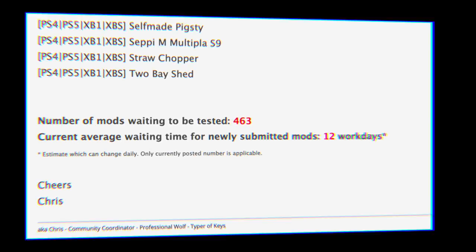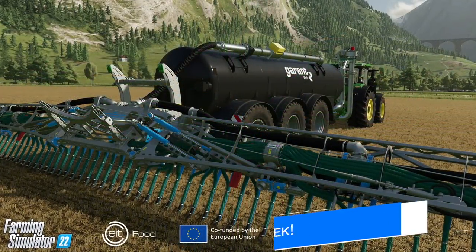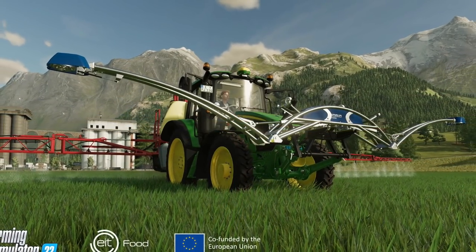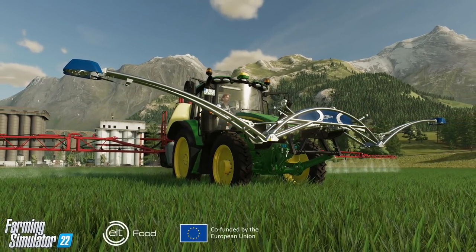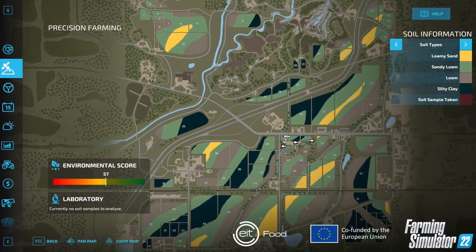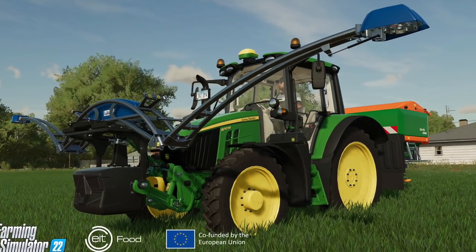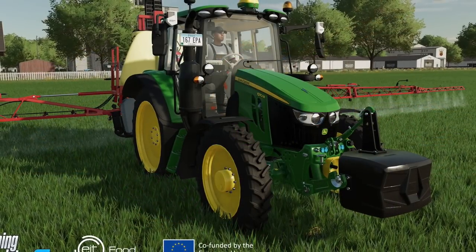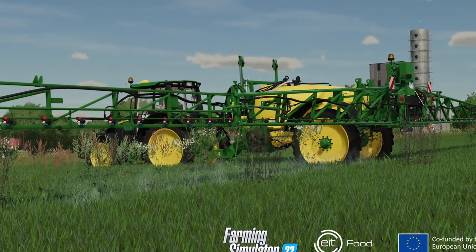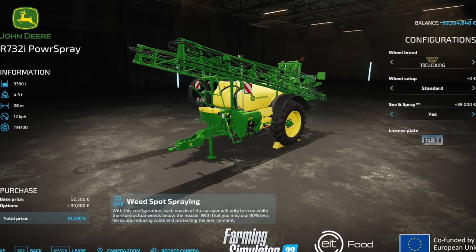We are one week away from the release of Precision Farming for FS22. This free DLC for PlayStation, Xbox, PC, and Mac players is going to bring a ton of new features into the game, including new equipment and tools, different soil types and soil sampling, environmental score and analysis, crop sensors, variable rate seeding, fertilizing, spreading, weed control, and more. The DLC will be available on the Mod Hub just like a normal mod, and as far as I know it does not require a new game save to be added to your game.